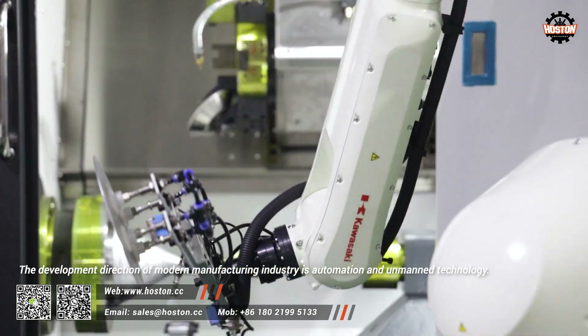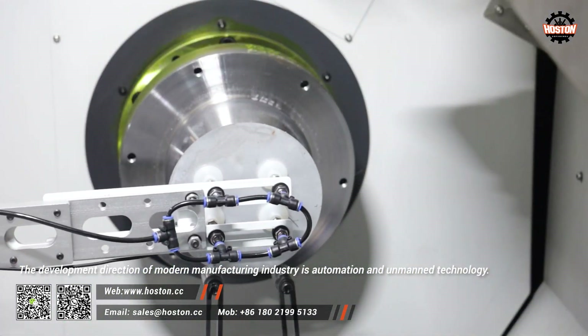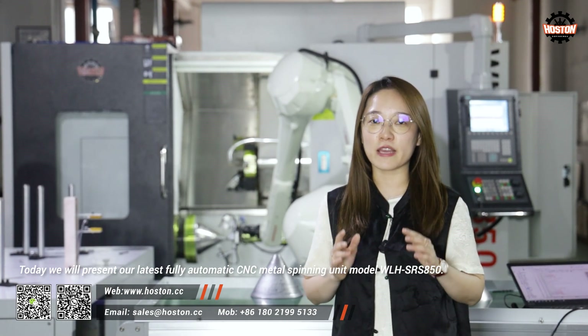The development direction of modern manufacturing industry is automation and unmanned technology. Today we will present to you our latest fully automatic CNC metal spinning machine unit, model WLHSRS850.